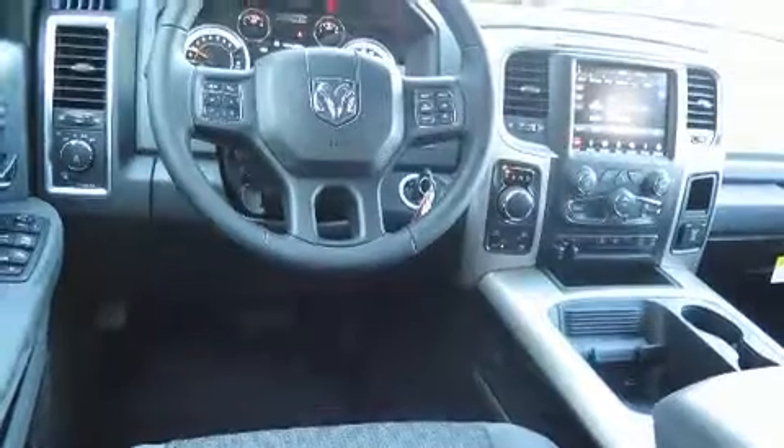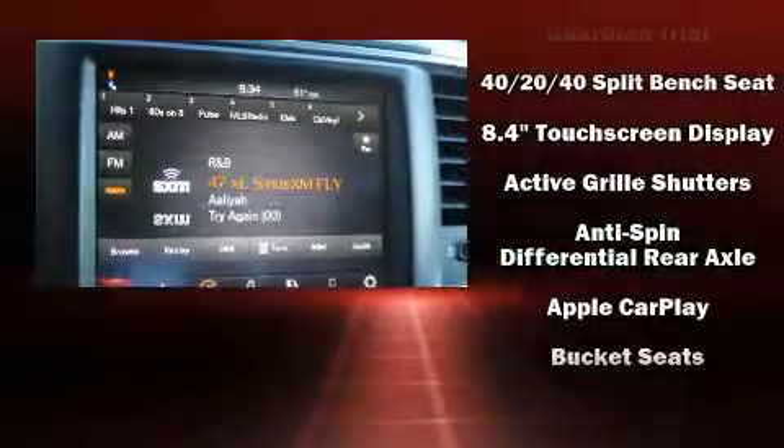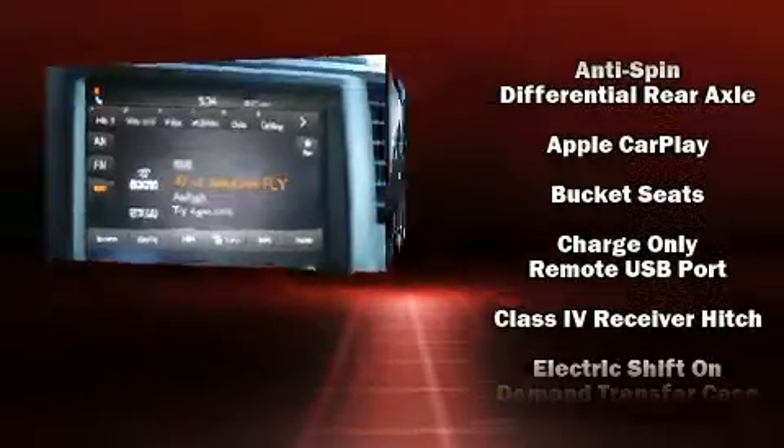Well-tuned suspension and stability control deliver a spirited yet composed ride and drive. Top features include power windows, delay-off headlights, one-touch window functionality, a rear step bumper, automatic dimming door mirrors, a trailer hitch, and remote keyless entry.